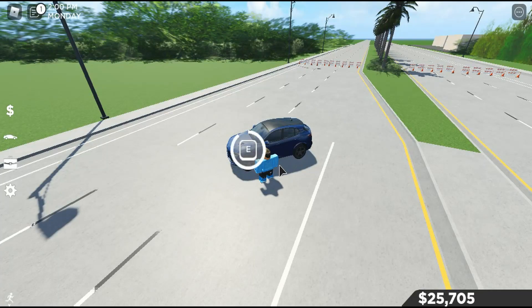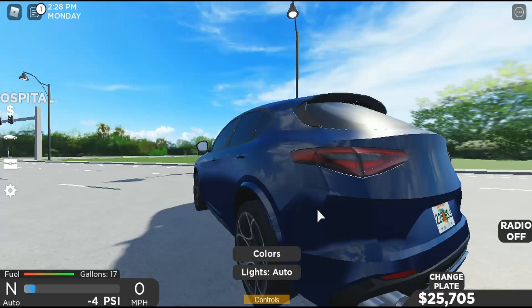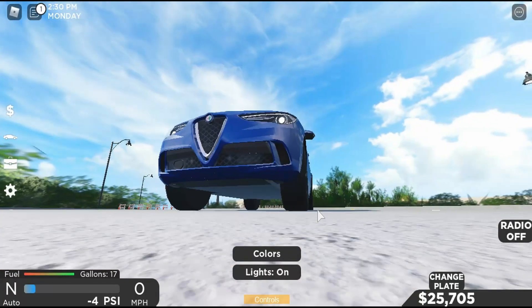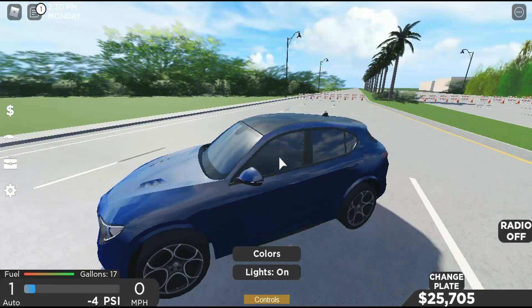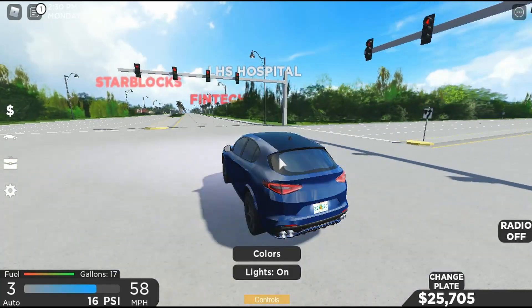Next car is the 2020 Alfa Romeo — almost sold it. Hop in here, start it up. Not bad. You have your left, right, hazards, horn, headlights, taillights, brake lights, running lights. Let's go — it sounds better than the Durango in my opinion.